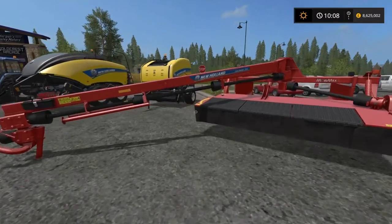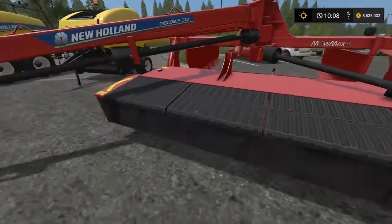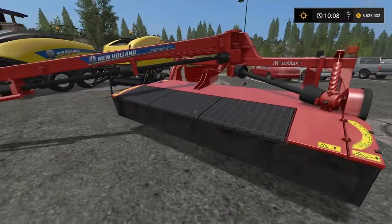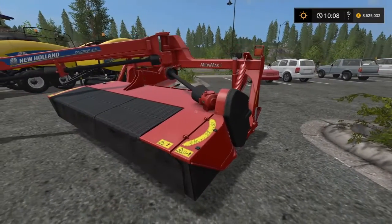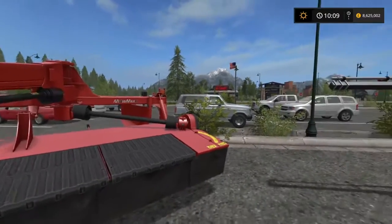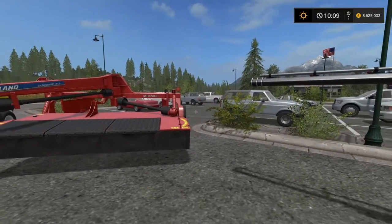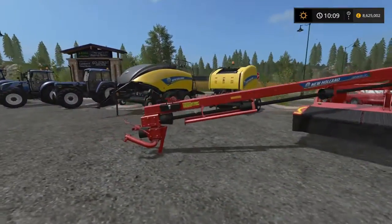Mowers. New Holland Discbine 313 with MoMAX 2 technology — all very fancy. The MoMAX 2 is to do with the cutter bar. The cutter bars on the Discbine have large discs and heavy-duty components, designed to cut and mow large quantities of grass — it's a proper heavy-duty mower. The Discbine 313 also has a centre pivot point. So when you hook it up to a tractor, it can swing to one side, swing out to the other side, and you can adjust it on the fly. You can bring it to dead central, have it slightly offset — it's entirely up to you. It's not fixed to one side or the other — you can pivot it across as you go.